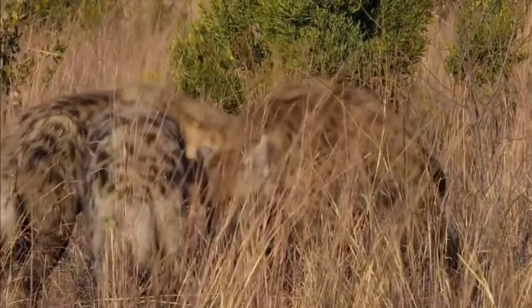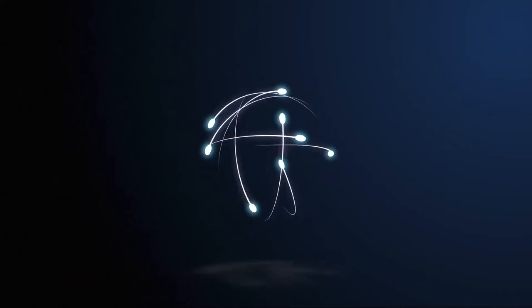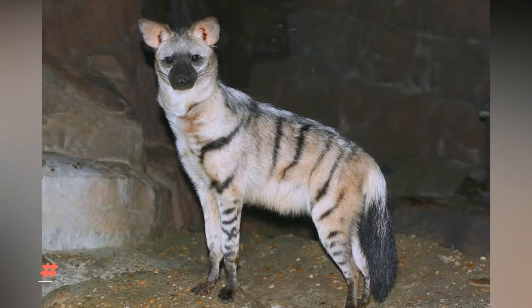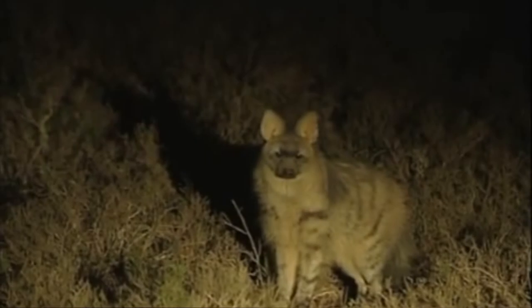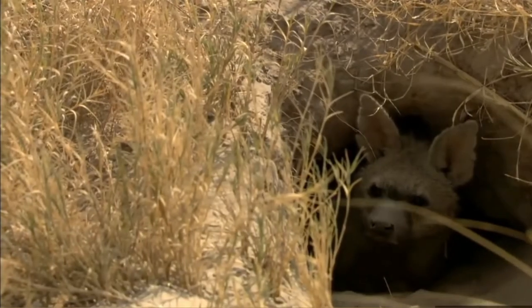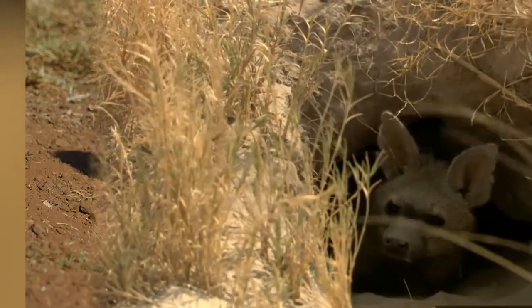Which is why I've decided to talk about the hyenas of Africa. Number one: the aardwolf. The aardwolf is a tiny-looking hyena with big pointy ears and a fluffy tail. This beautiful creature is native to eastern and southern Africa, and even though this hyena lives in the jungles of Africa, many African natives have never seen it because it's a rare sight — they like staying in their burrow during the day.